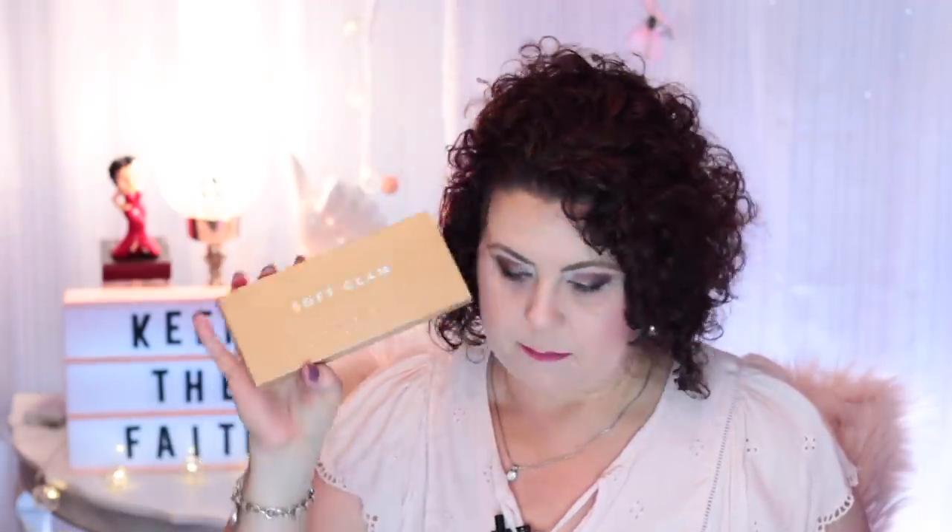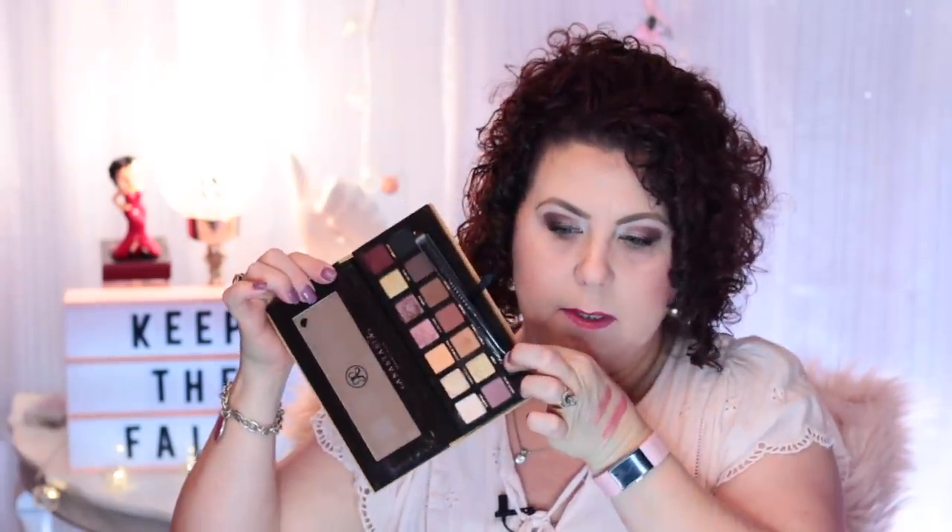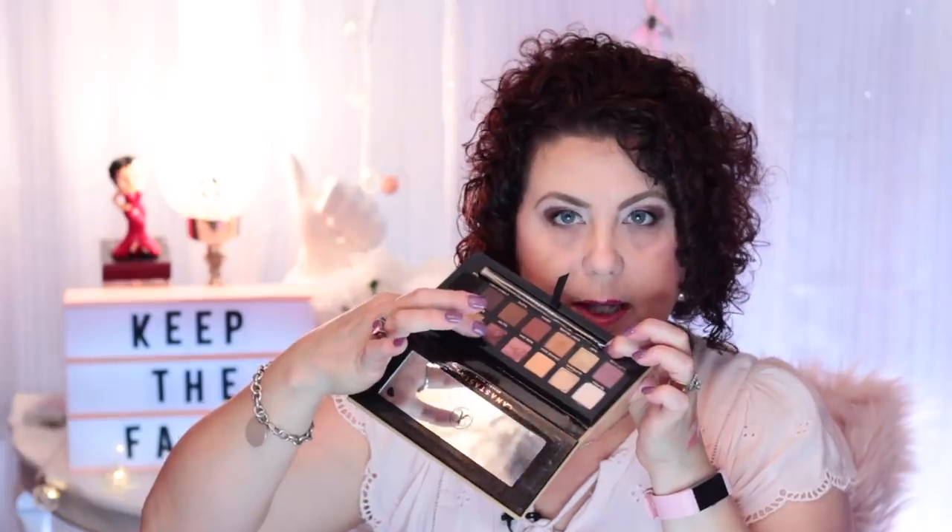I also got the Anastasia Beverly Hills Soft Glam Eyeshadow Palette. You've probably seen this one. These eyeshadows are so soft — especially the metallic ones. You just have to lightly touch your brush in or things get messy because they're just too soft.